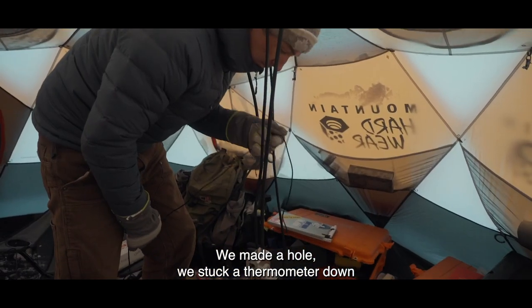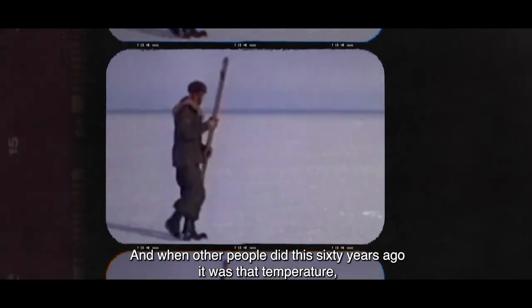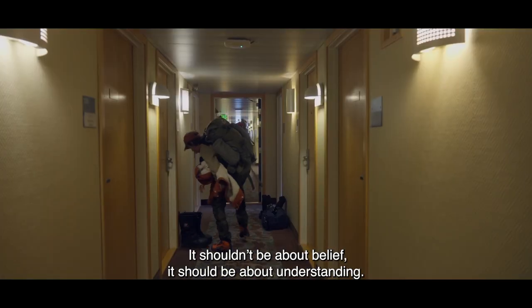We made a hole, we stuck a thermometer down, and the thermometer said it's this temperature. When some other people did this 60 years ago it said it was that temperature, and now that's changed. It shouldn't be about belief, it should be about understanding.